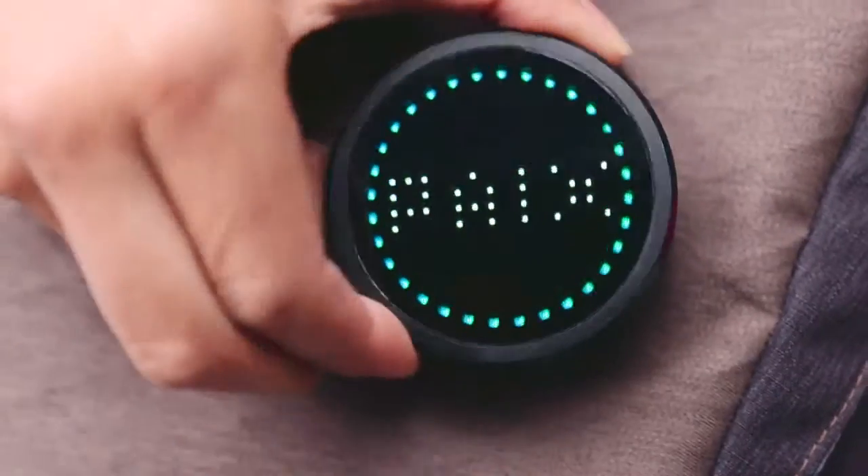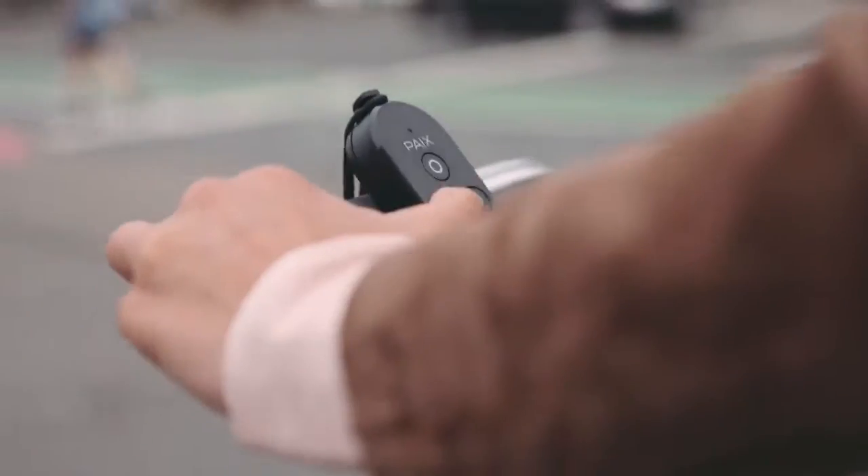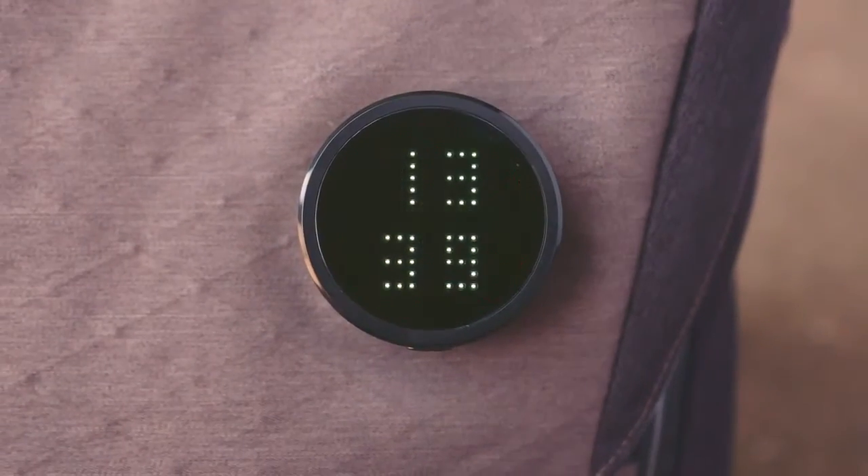Messenger is equipped with the smart docking system. The smart display features four different modes: indicator lights, emojis, theft alert, and clock mode.